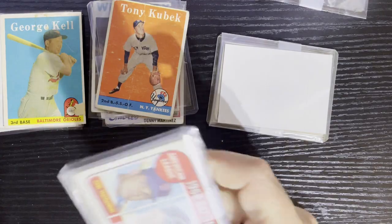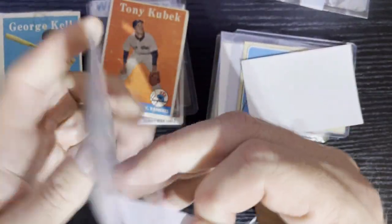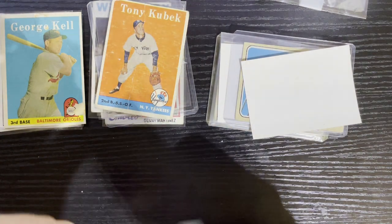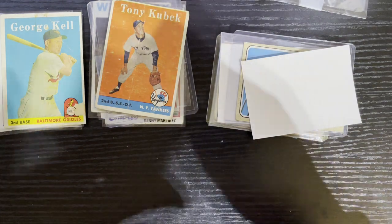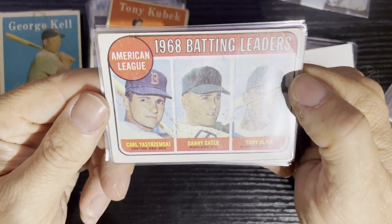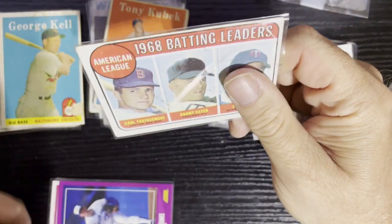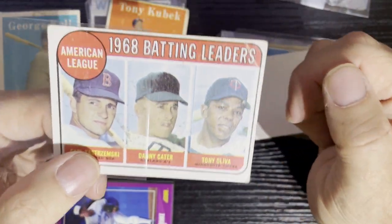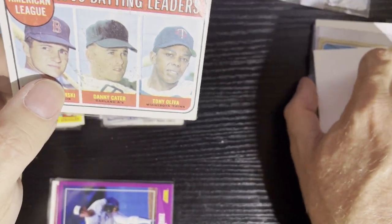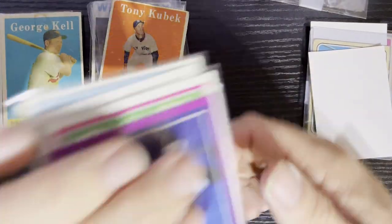I've got to get through all this blasted tape. You people and your masking tape, your painter's tape — I don't think it's necessary. Here we go. We're going to start with 1969 batting leaders — Carl Yastrzemski, Danny Cater of the Oakland A's, and Tony Oliva from the Twins. Again, not a good condition card. There's a huge crease right there. I've gotten this card recently from another mystery pack and it wasn't in this bad a shape. These are just horrible condition cards.